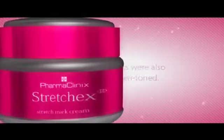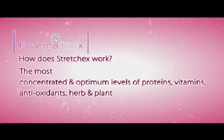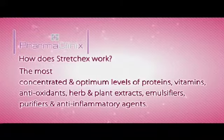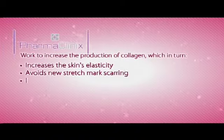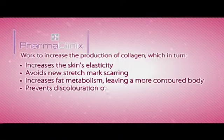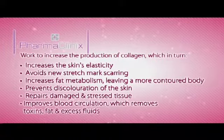How does StretchX work? StretchX contains the most concentrated and optimum levels of proteins, vitamins, antioxidants, herb and plant extracts, emulsifiers, purifiers and anti-inflammatory agents, that work together to increase the production of collagen, which in turn increases the skin's elasticity, avoids new stretch mark scarring, increases fat metabolism leaving a more contoured body, prevents discoloration of the skin, repairs damaged and stressed tissue, and improves blood circulation which removes toxins, fat and excess fluids.